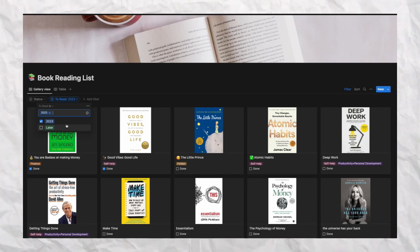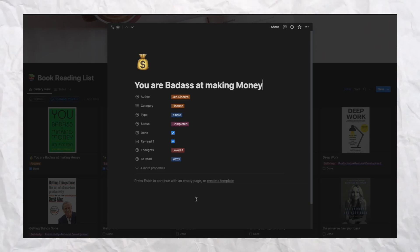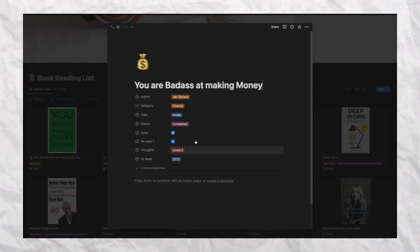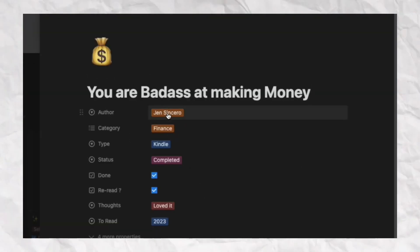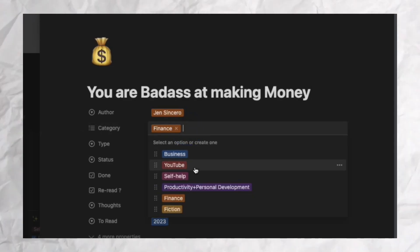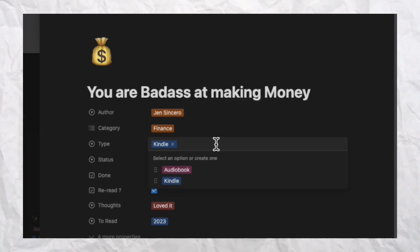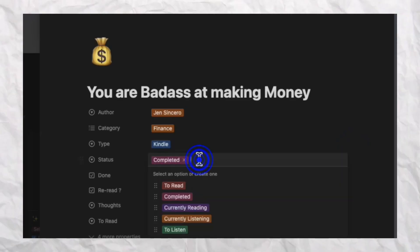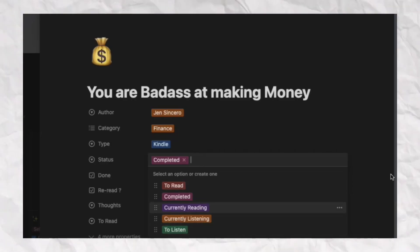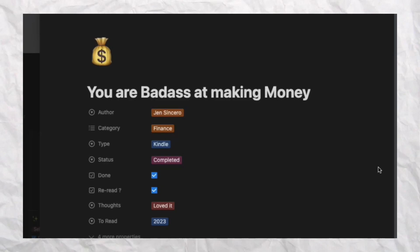The first two books are ones I've already completed. First is 'You're a Badass at Making Money,' which I completed in January and loved. The fields I have in my Notion page are: author, category — either self-help, productivity, finance, or fiction — and type, either Kindle or audiobook via Audible. There's also a status field: to read, completed, currently reading, or currently listening.